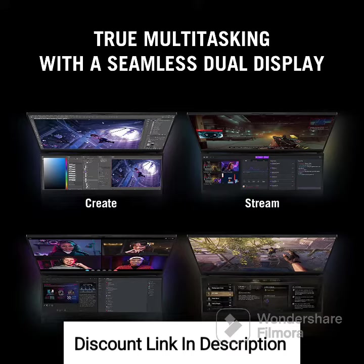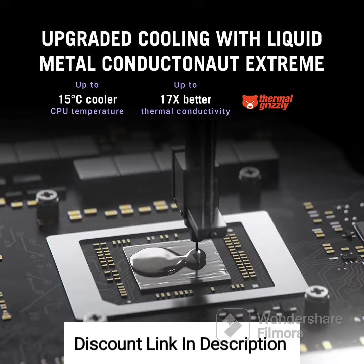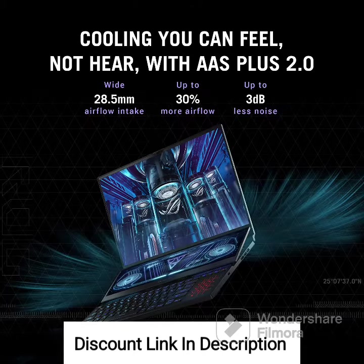With 32GB of RAM, the Zephyrus Duo 16 ensures seamless multitasking and responsiveness, allowing you to handle complex tasks and run multiple applications simultaneously. The massive 2TB SSD provides lightning-fast storage and offers ample space for your games, multimedia files, and applications.